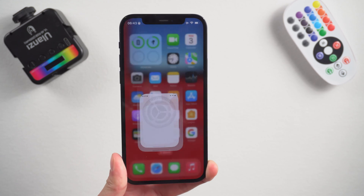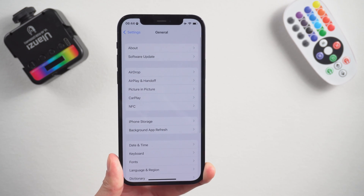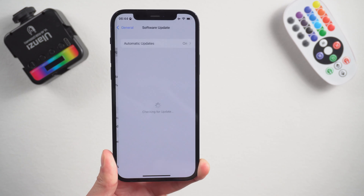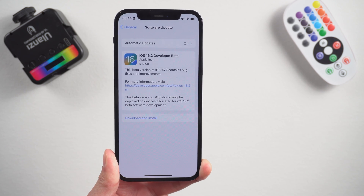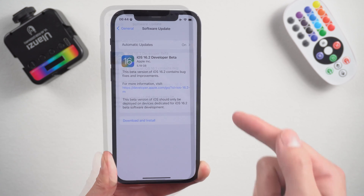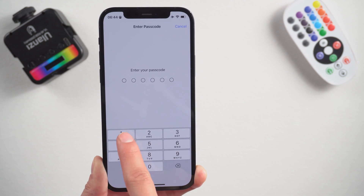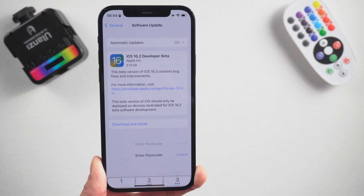Method 7: Check for iOS update. Go to the Settings app, General, then tap Software Update. If you see updates available, tap on Install Now. Usually Apple will fix the problems that appeared in the previous version, such as charging problems, in the newly released iOS version.